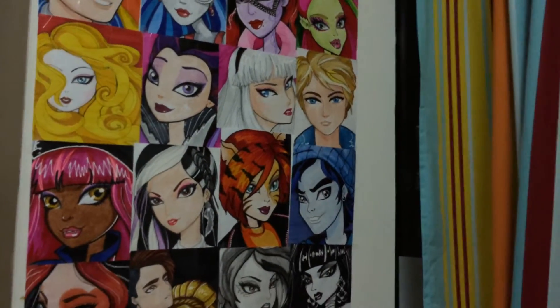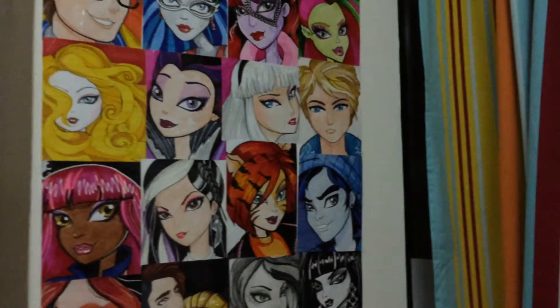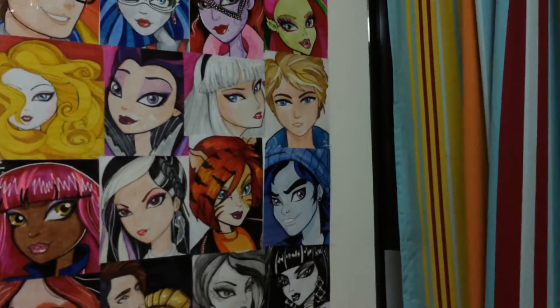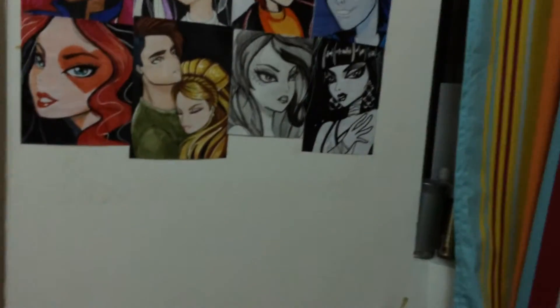Hey everyone, it's Chris Token. I'm sorry if the quality is not that good because I'm using my iPhone right now. I thought it would be a great idea if I show you my little art corner.